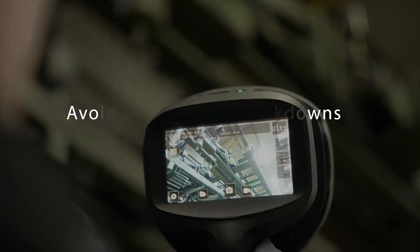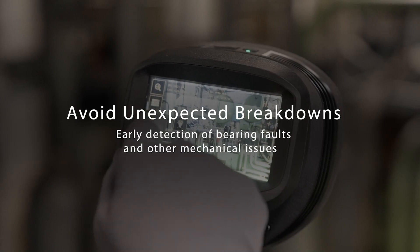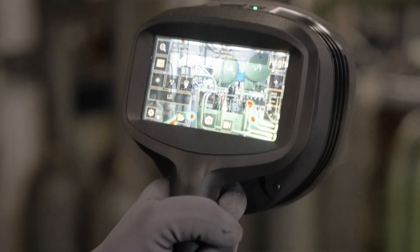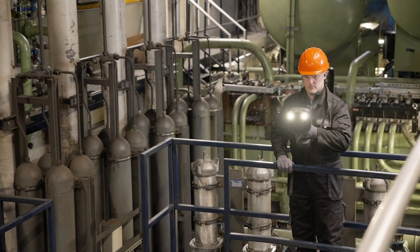Bearing faults can't hide from the SI2 Acoustic Imaging Camera. Advanced diagnostics enable you to detect mechanical faults early so you can plan repairs and keep machinery running smoothly and safely.